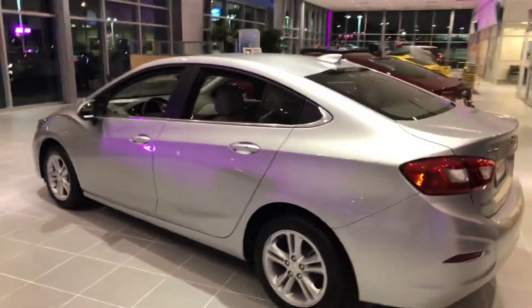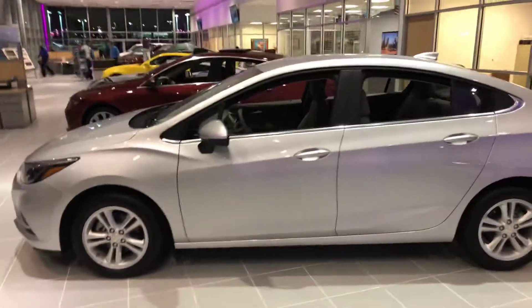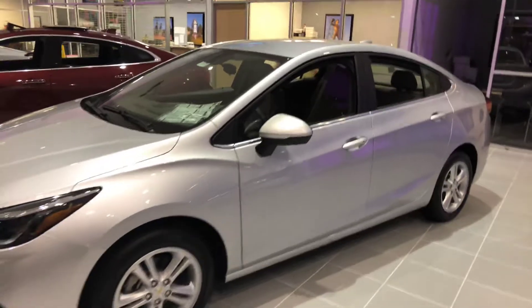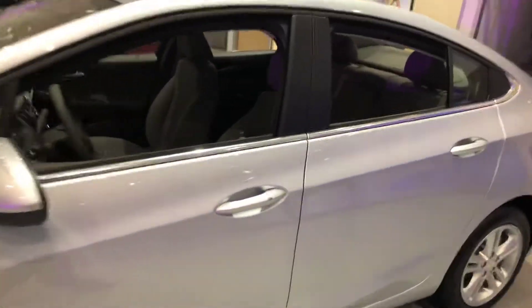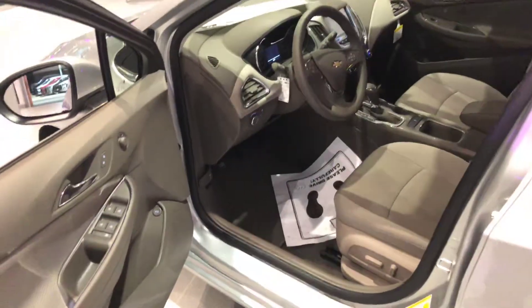Hey James, this is Jerry with Jim Glover Chevrolet on the river. I want to give you a quick look at a 2018 Chevrolet Cruze. These come with a lot of great features such as backup camera, aluminum alloy wheels, and keyless entry — just have the key in your pocket and it'll unlock and lock for you.